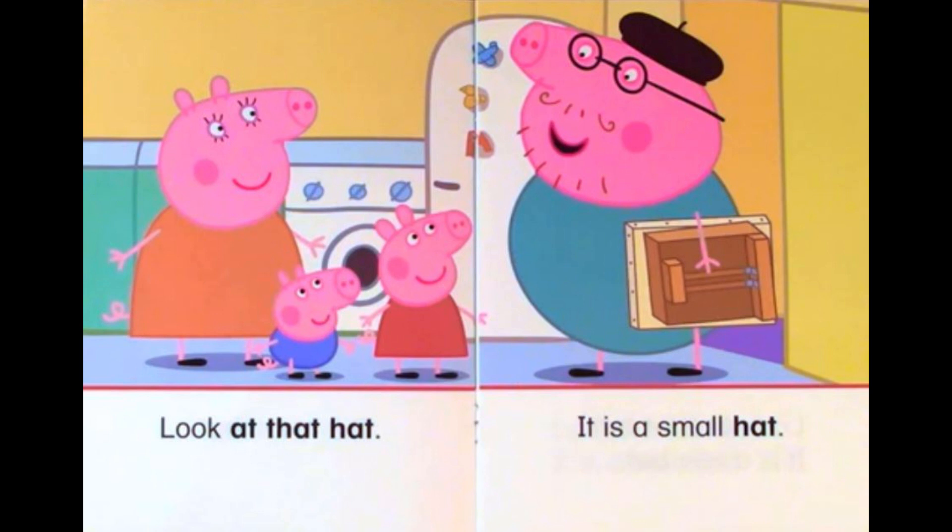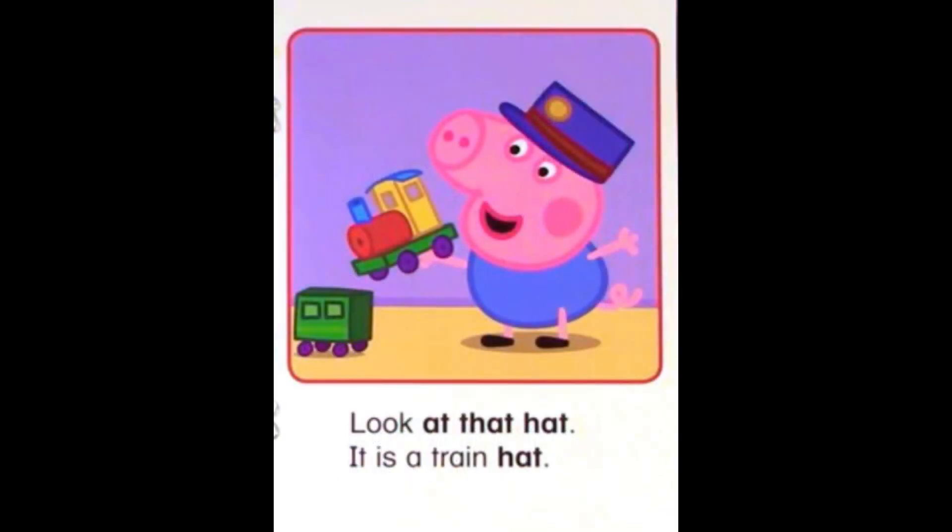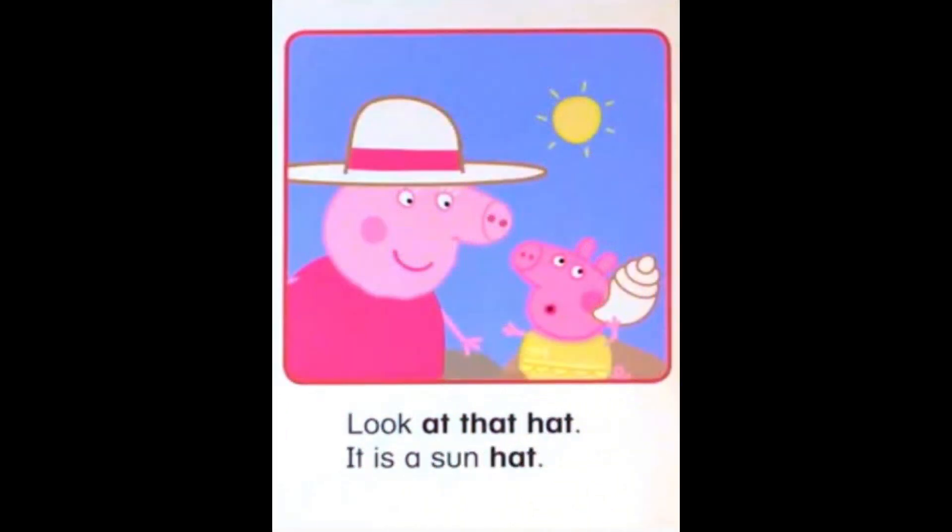Look at that hat! It is a small hat. Look at that hat! It is a rain hat. Look at that hat! It is a train hat. Look at that hat! It is a sun hat.